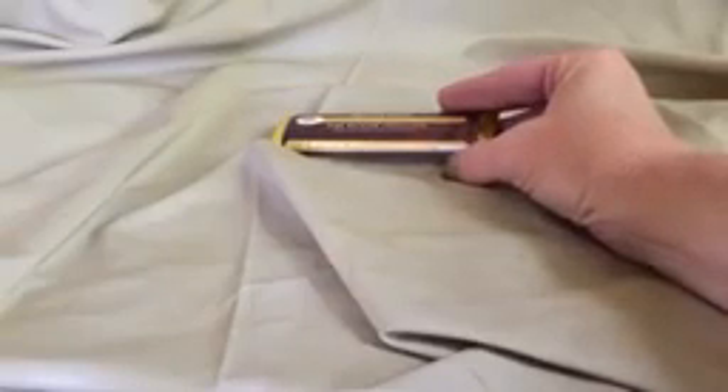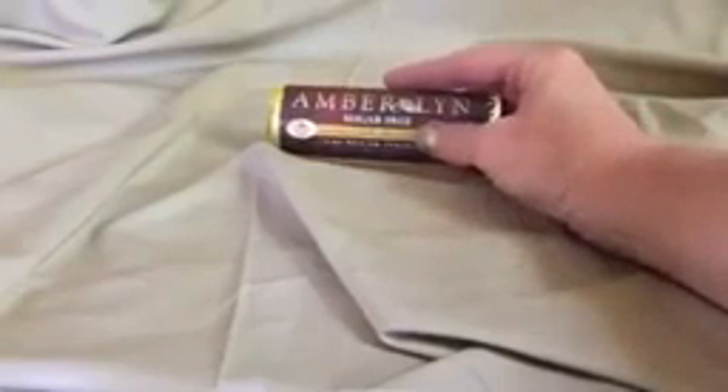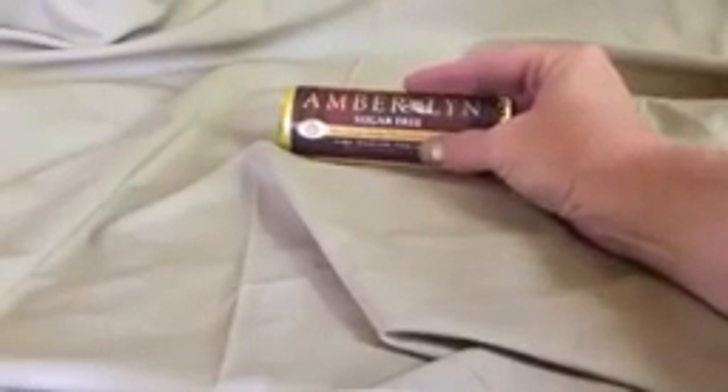I can't eat the whole thing in one serving, but when I have that craving for chocolate, this is something that's really going to help with it because it doesn't taste chalky or bitter or leave an aftertaste like other sugar-free candies do.